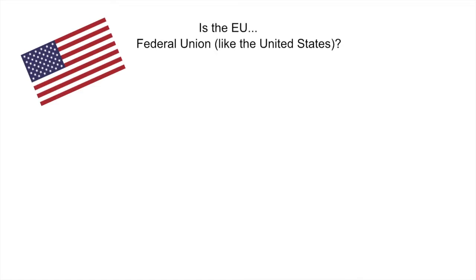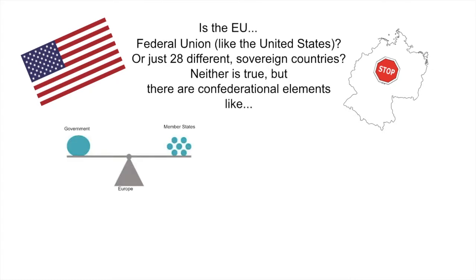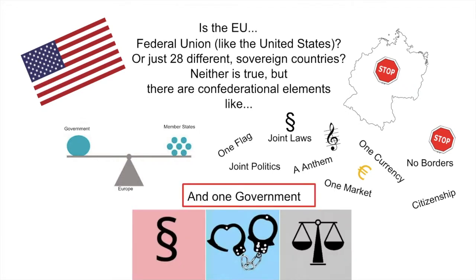So what is the EU? Is the EU a federal union like the United States of America? Or are we talking about 28 different sovereign states? Neither of the two is true, but there are some confederational elements, like one flag, joint politics, joint laws, one anthem, one market, one currency, one border, and a citizenship.